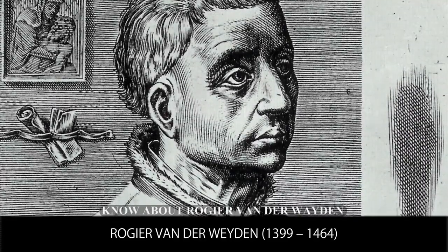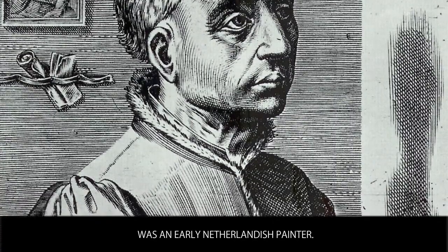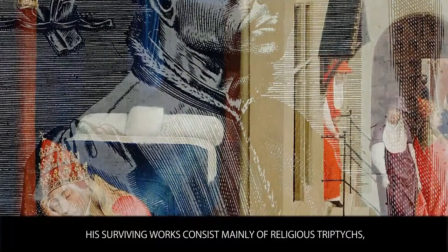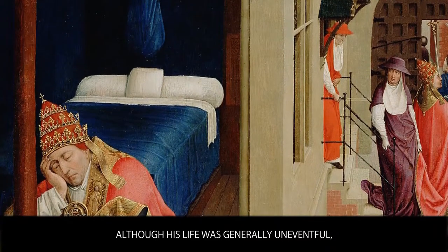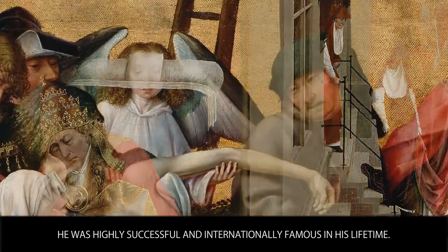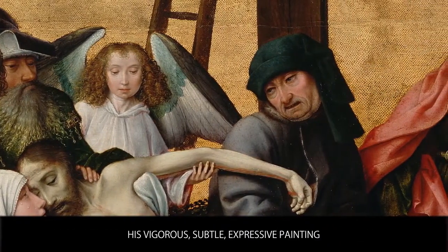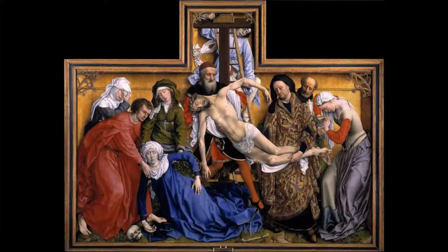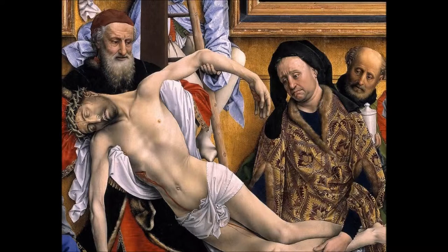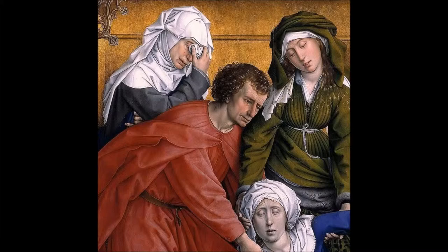Rogier van der Weyden was an early Netherlandish painter. His surviving works consist mainly of religious triptychs, altarpieces and commissioned single and diptych portraits. Although his life was generally uneventful, he was highly successful and internationally famous in his lifetime. His vigorous, subtle, expressive painting and popular religious conceptions had considerable influence on European painting. His painting called The Descent from the Cross is generally regarded as his masterpiece, painted early in his career, shortly after he completed his apprenticeship with Robert Campin. Art historians have commented that this work was arguably the most influential Netherlandish painting of Christ's crucifixion.